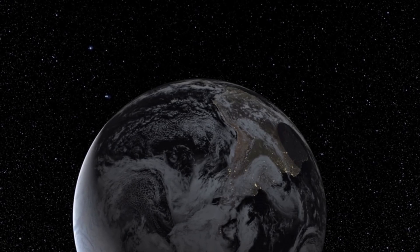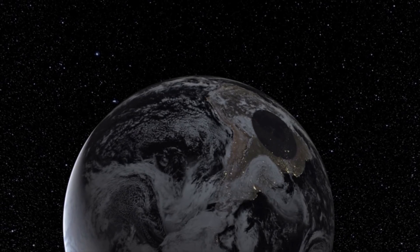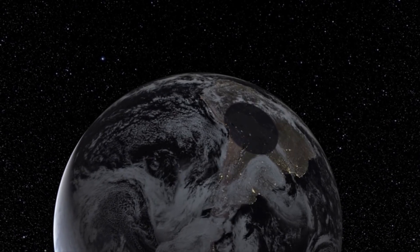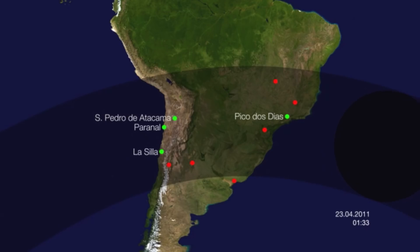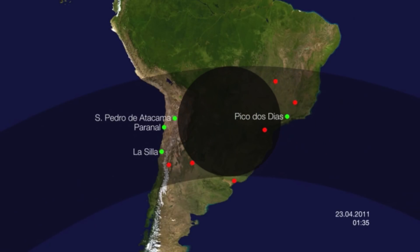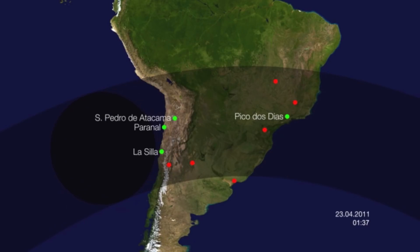Observations of stellar occultation are difficult to pull off, especially for objects as far away as Eris, but the success with Eris demonstrated a reliable way to measure the sizes of trans-Neptunian objects. In fact, precisely the same technique was used to measure the radius of Makemake just the following year. Again, the observations occurred in Chile, and acted as further demonstration of stellar occultation as an effective way to gather information about distant objects in our solar system.